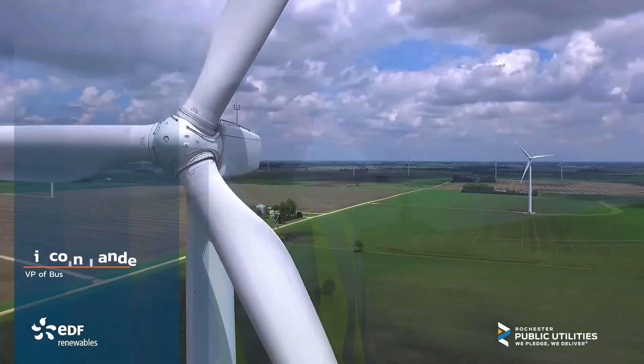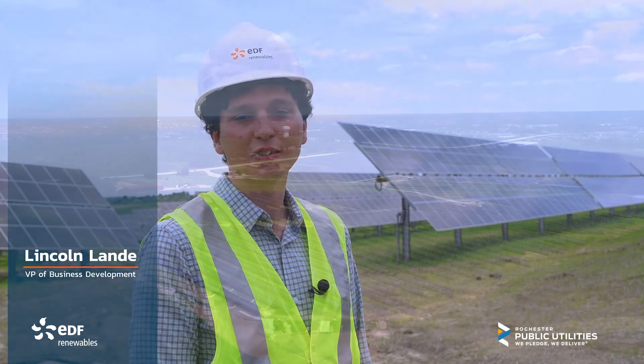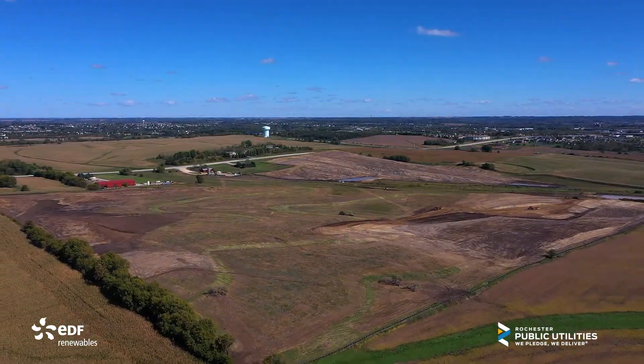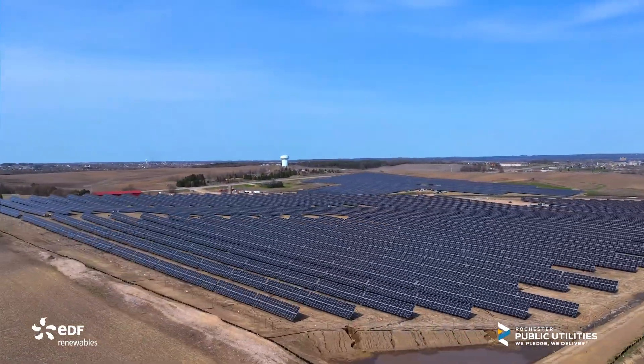EDF Renewables developed the Westside Solar Project in partnership with RPU, which we are standing here at today. Dating back to 2019, I worked on the development process of this project, and it's great to finally see it built and be here today.